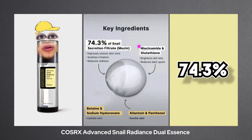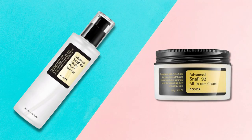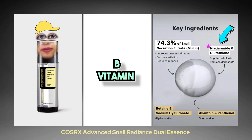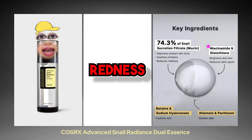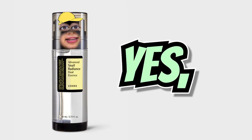The new Dual Essence has 74.3% triple snail complex — not just a high percentage of snail secretion filtrate like the other two, but a combination of snail secretion filtrate with other ingredients. Like 5% niacinamide, a B vitamin known for its anti-inflammatory, antioxidant, and acne-fighting properties, also beneficial for hyperpigmentation, redness, and aging skin. And glutathione, an antioxidant popular in Asian countries for addressing dark spots and improving skin tone — the research is limited, but it's promising.